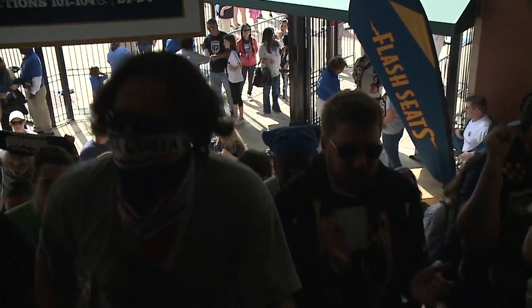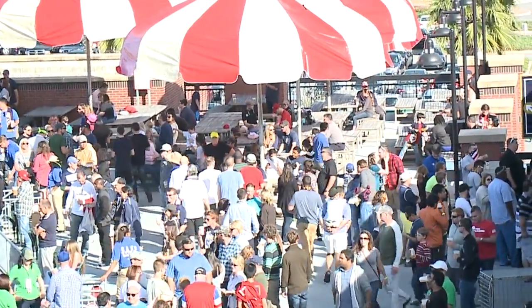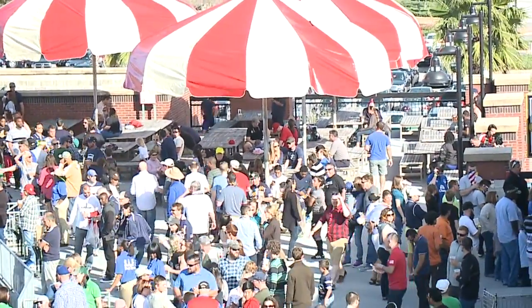If you happen to get lost in the crowd, don't be scared. There are several Armada FC fan service representatives waiting for your questions. Fan service executive Bridget Coleman tells us where exactly you can find them.